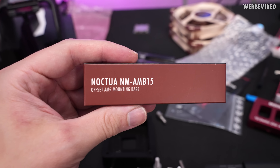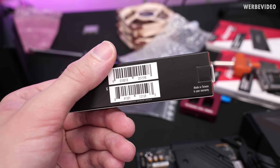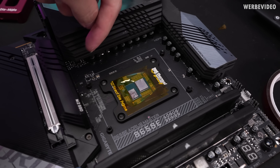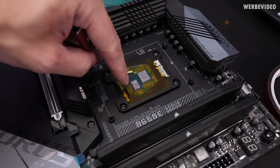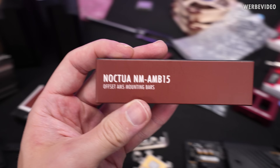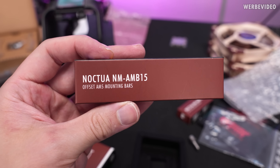Noctua also has the NM-AM-B15 offset mounting bars, which we are also going to use. This will allow us to move the cooler slightly southward so it sits more towards the CCD that contains all the cores — more towards the hot spot. This should reduce the temperature further by maybe one to three degrees Celsius.